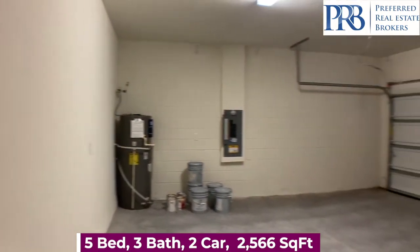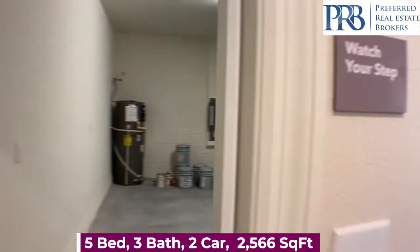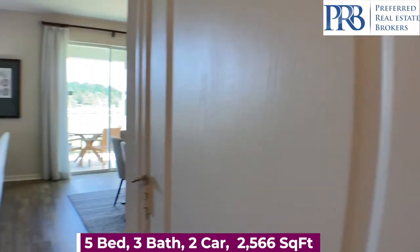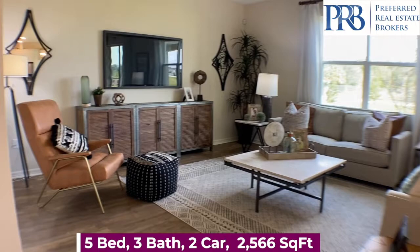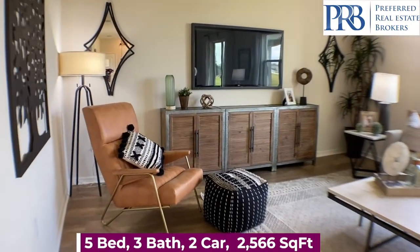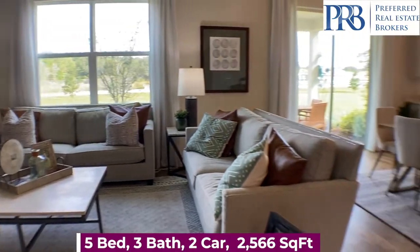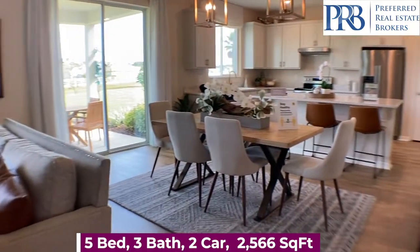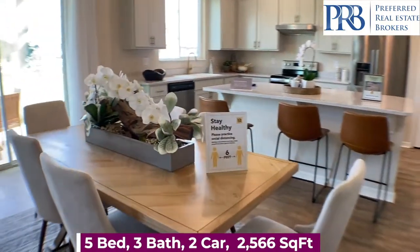Your great room opens up to your dining and kitchen area. You have a Publix just a couple minutes up the road. The Orlando Airport and Disney are about 30 to 40 minutes away.